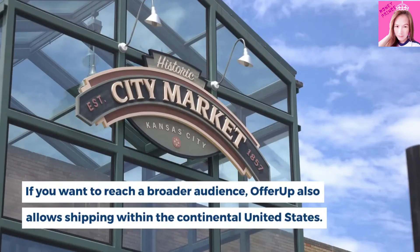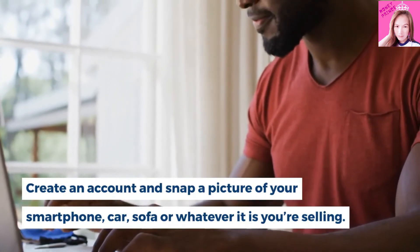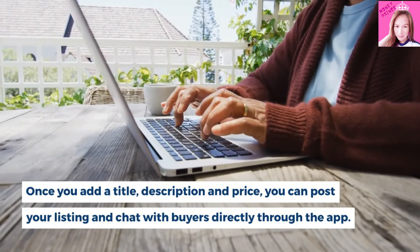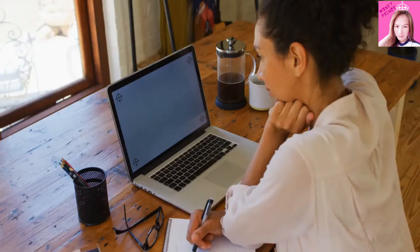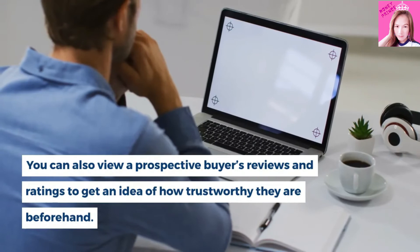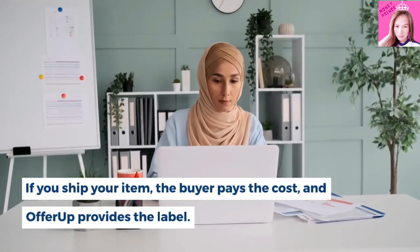If you want to reach a broader audience, OfferUp also allows shipping within the continental United States. Create an account and snap a picture of your smartphone, car, sofa, or whatever it is you're selling. Once you add a title, description and price, you can post your listing and chat with buyers directly through the app. Then you ship to, or arrange a meeting with, the buyer. Payment is cash or deposit to debit card or bank account. Creating a listing is simple and fast, and you'll get paid instantly when you make a cash sale. You can also view a prospective buyer's reviews and ratings to get an idea of how trustworthy they are beforehand. If you ship your item, the buyer pays the cost, and OfferUp provides the label.